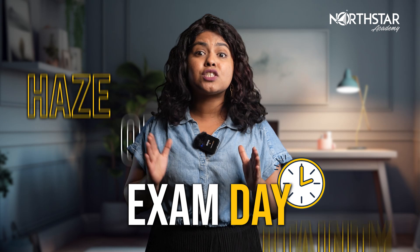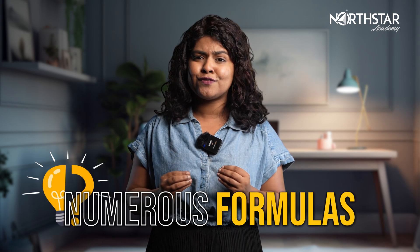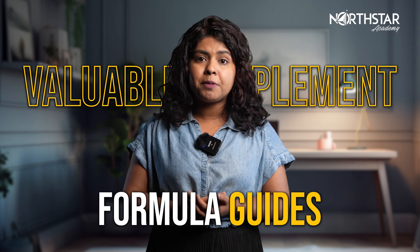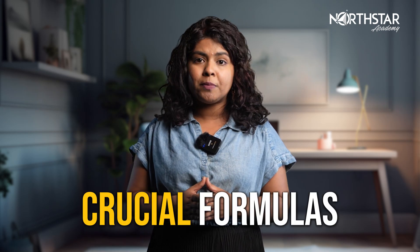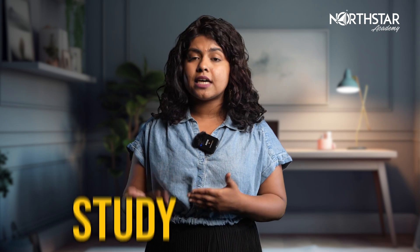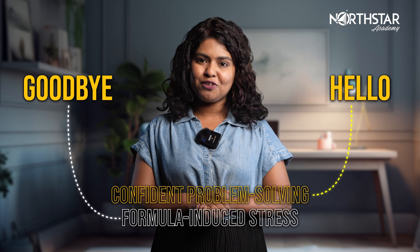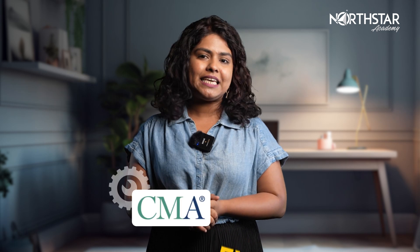Don't let exam day be a haze of uncertainty. To pass the CMA test, you need to recall and memorize numerous formulas with ease. Formula guides are a valuable supplement that cover all the crucial formulas you'll need on exam day. Including this resource in your study material can greatly enhance your chances of success. Say goodbye to formula-induced stress and hello to confident problem solving. Make sure you have the tools you need to clear the CMA exam.